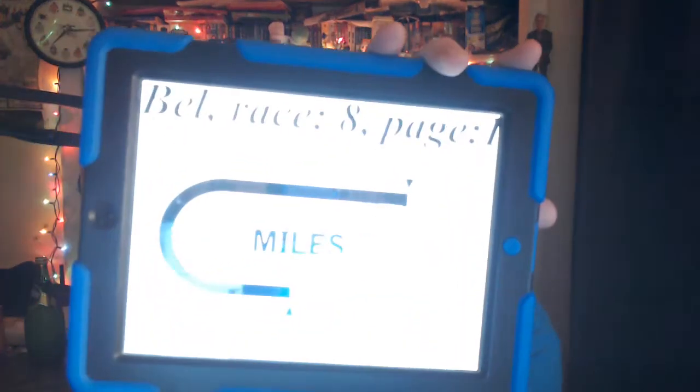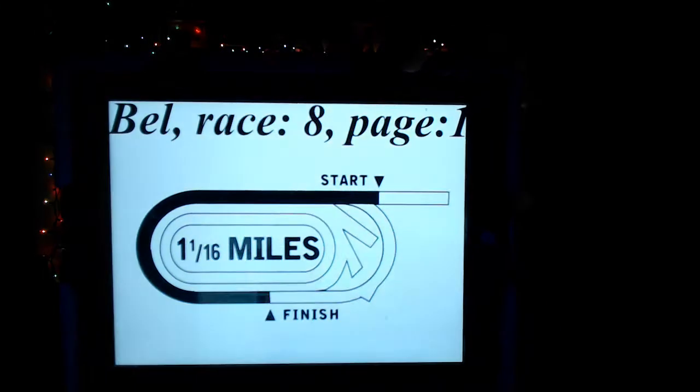Now let's get on to Race 8, the feature race of the afternoon from Belmont. As we wait for my iPad to load — the 8th race is the Mother Goose Stakes, Grade 2, purse $250,000. This race is for fillies, 3-year-olds. Field of 7 horses going the distance of 1,700 meters, or a mile and a sixteenth, on the Belmont Big Sandy.